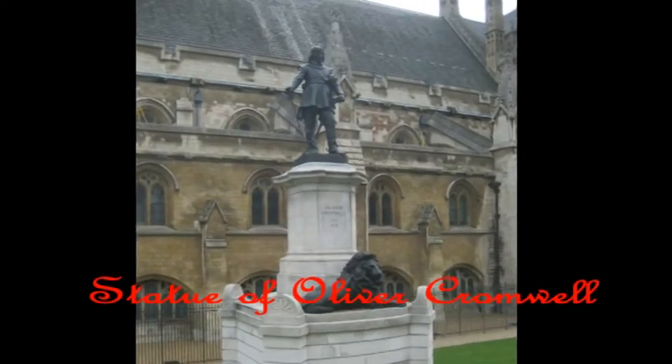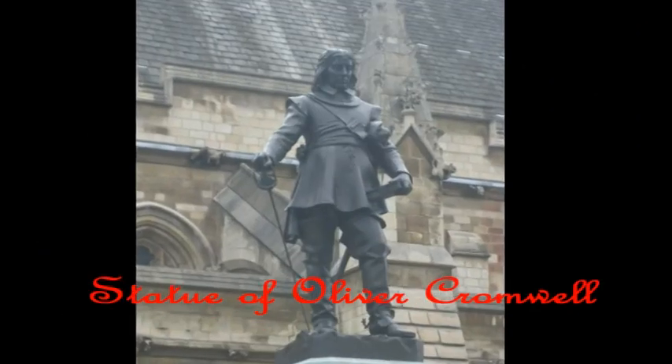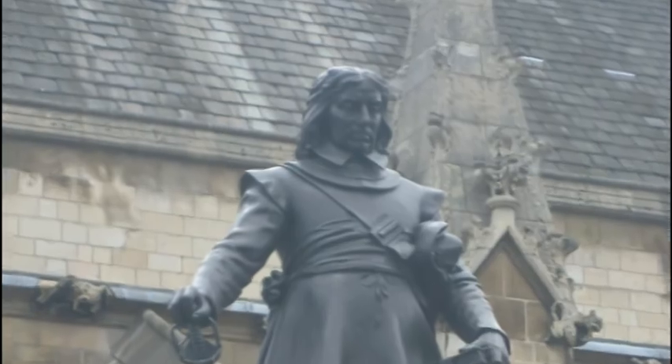Cromwell Green, outside Westminster Hall by the House of Commons, is the site of a bronze statue of Oliver Cromwell, erected in 1899. It was here at the Palace of Westminster that he was sworn in as Lord Protector in 1653.